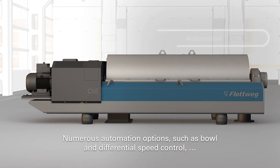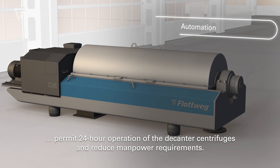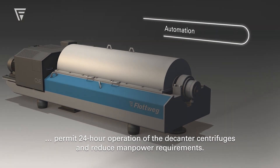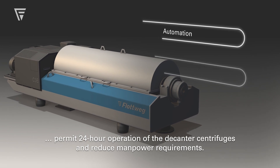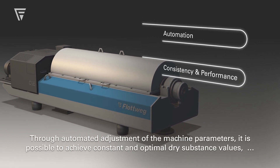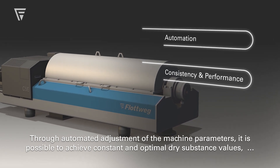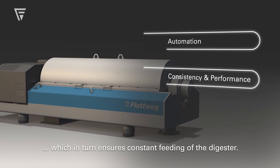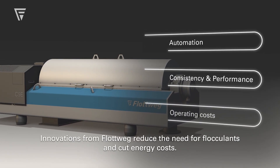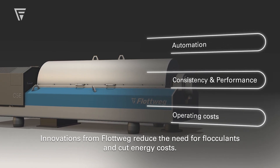Numerous automation options such as bowl and differential speed control permit 24-hour operation of the decanter centrifuges and reduce manpower requirements. Through automated adjustment of the machine parameters, it is possible to achieve constant and optimal dry substance values, which in return ensures constant feeding of the digester. Innovations from Flutwig reduce the need for flocculants and cut energy costs.